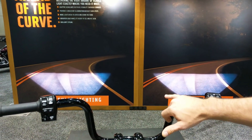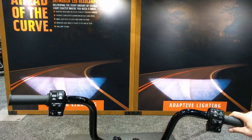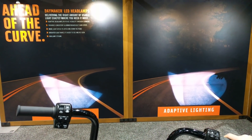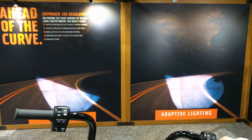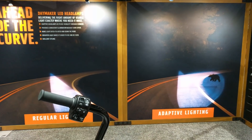As you can see, on the left side is just regular lighting, and then our adaptive is on the right. As you enter the corner, you'll notice the adaptive gives you a much wider spray. It's very narrow on the regular headlight, and then this is full LED.